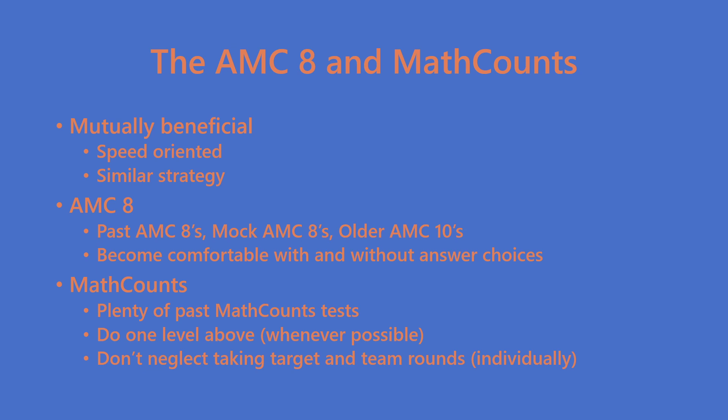If you want to qualify for a certain level — say state — you want to do problems above that level. So if you want to qualify for chapter, do state-level problems. That way you'll not only be prepared for chapter but also for states when it comes time.